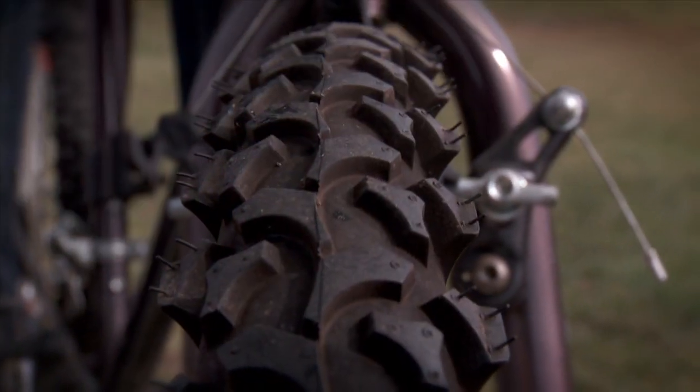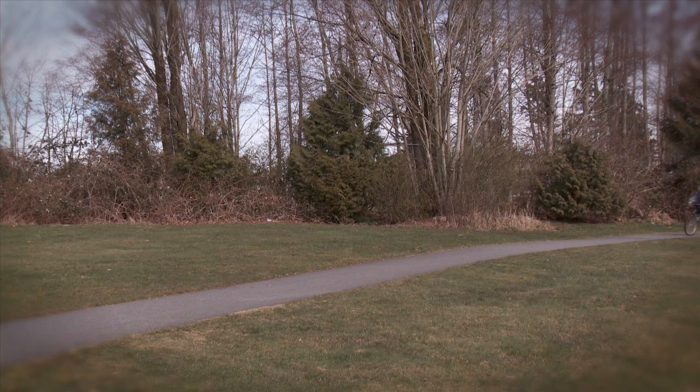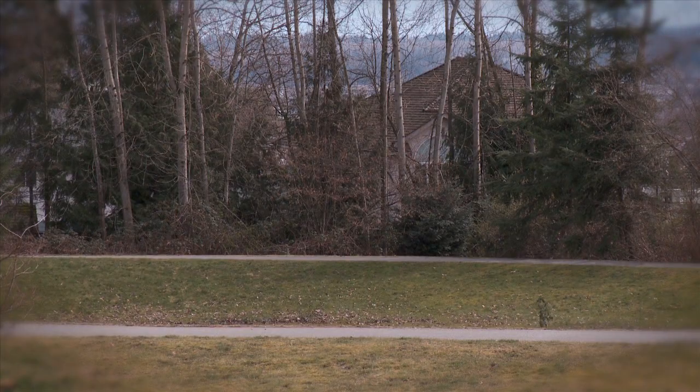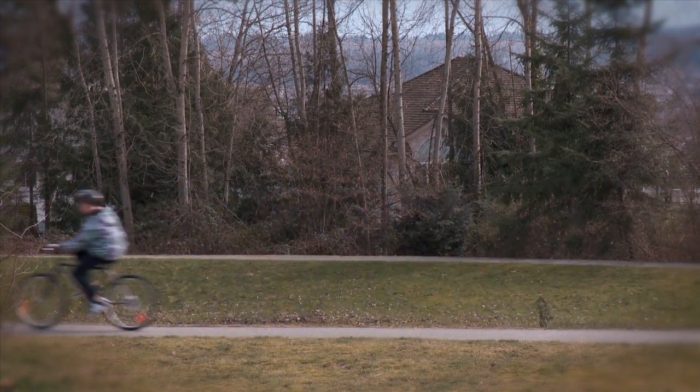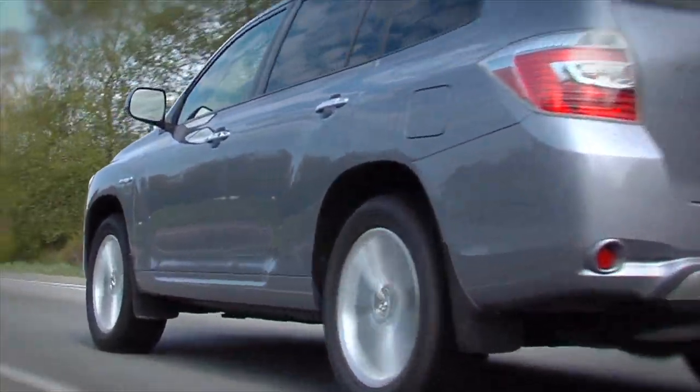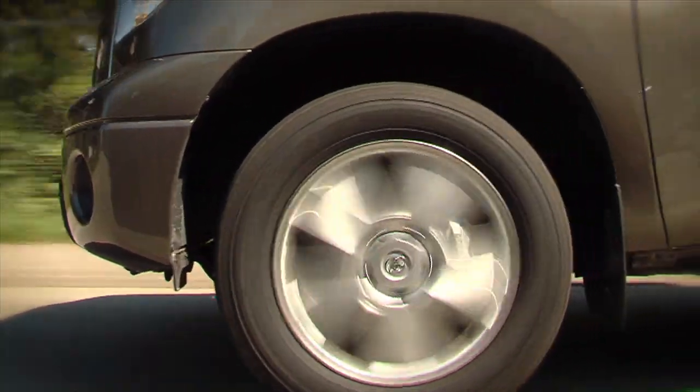An easy way to imagine rolling resistance is to think of how hard it is to pedal a bicycle with under-inflated tires. When the tires are properly inflated, the bicycle is easier to pedal, using less energy. The same is true for rolling resistance — the easier a tire rolls over the ground, the less fuel it will burn.